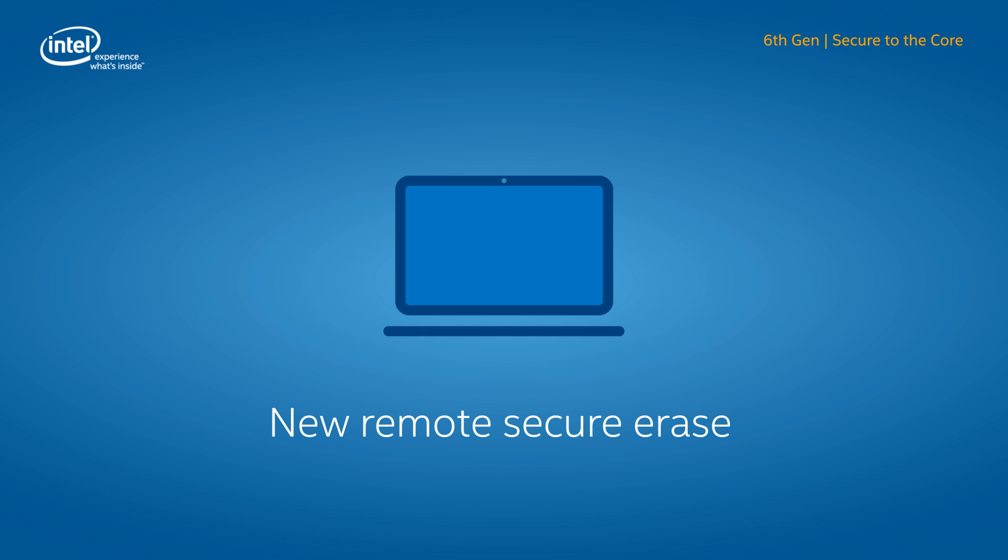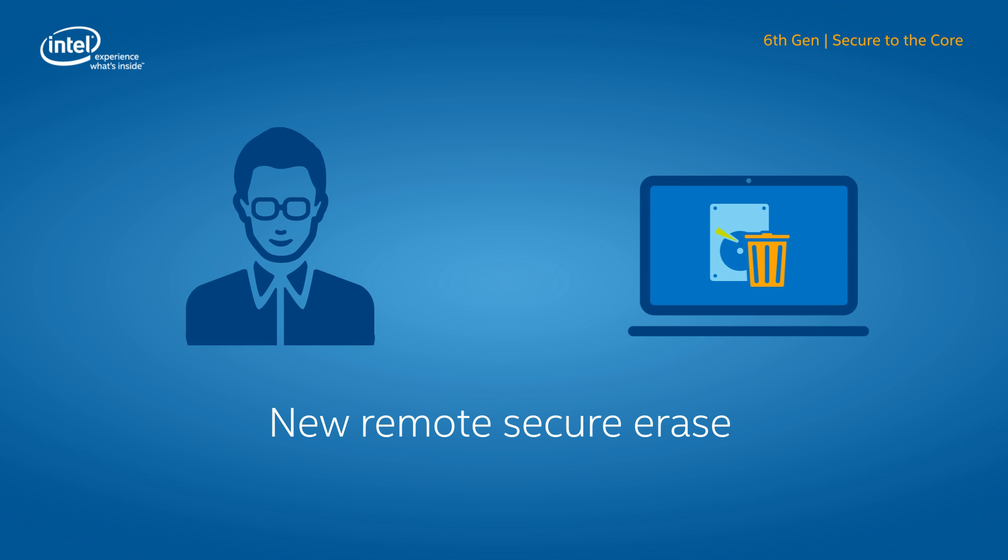When devices need to be repurposed or are changing hands, IT can use the new Remote Secure Erase feature to clear the drive of sensitive data without having to physically remove the SSD, while also providing an audit trail to verify the process.